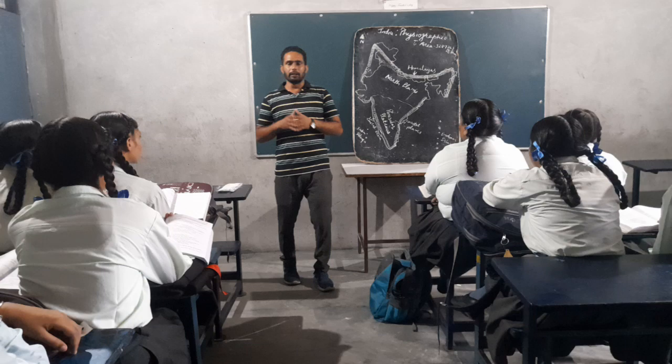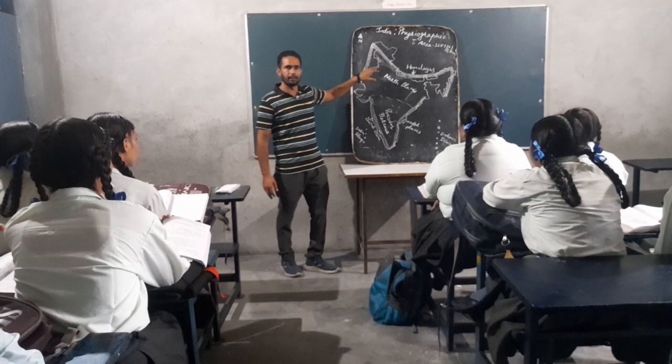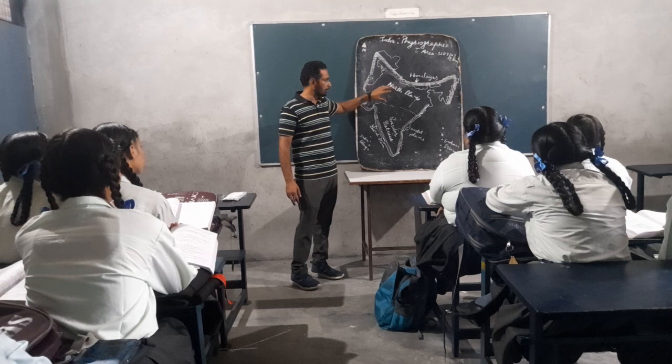India's total area is 3,87,263 square kilometers. Out of this area, 18.7% is covered by small mountains, 10.6% is covered by high mountains, 27% is covered by plateaus, and 43% is covered by northern plains.